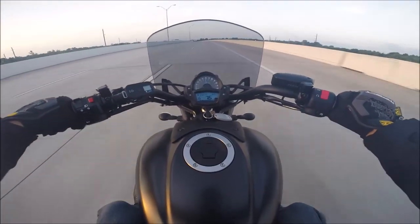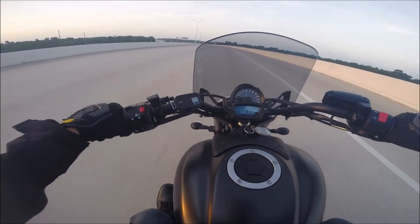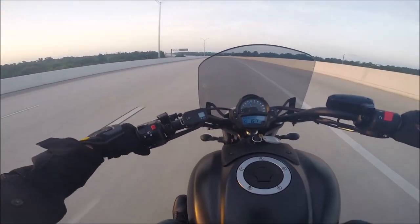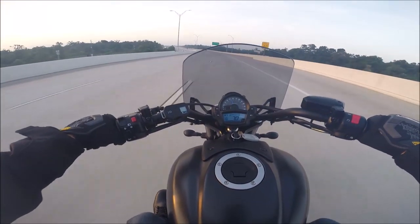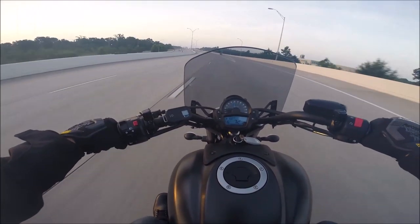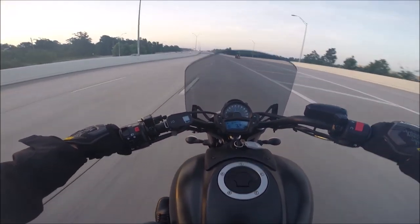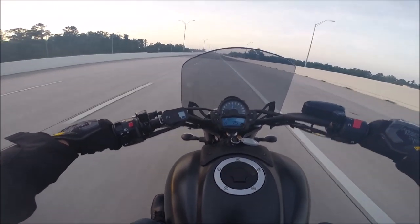Right now we're in 6th gear doing about 76 miles an hour, just under 6,000 RPMs. I tell you what guys, this little bike — it's only 650cc's. If you're watching this video, you probably know it's got the same engine as the Ninja 650, so it is very quick, very fast.